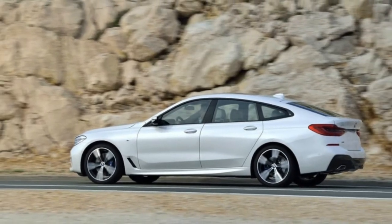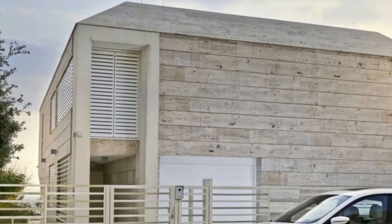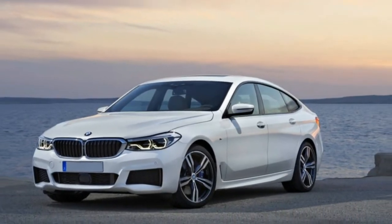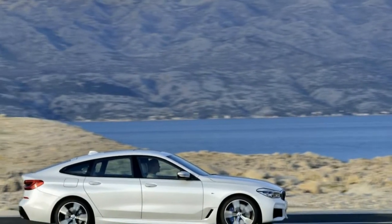The BMW 640i X-Drive Gran Turismo is new for 2018 as a 6 Series, however it's essentially a previous 5 Series GT with fresh badging. Outfitted with a 335-horsepower inline-6 and an 8-speed transmission, it's good for a 5.1-second dash to 60 miles per hour.